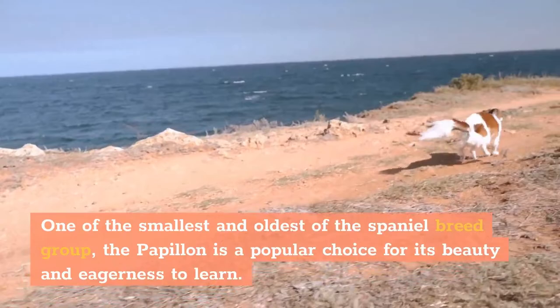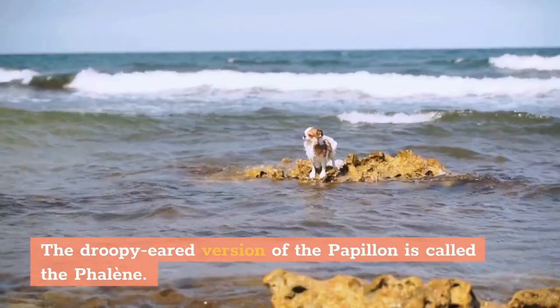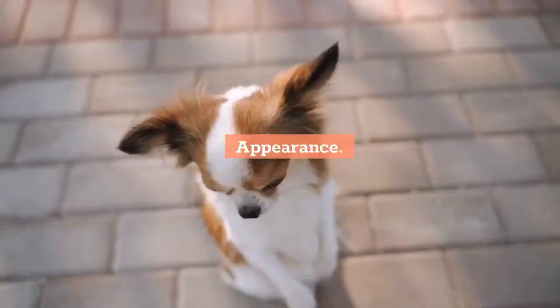Background: One of the smallest and oldest of the Spaniel breed group, the Papillon is a popular choice for its beauty and eagerness to learn. Named after its large, butterfly-like ears, the Papillon is highly intelligent and athletic. The droopy-eared version of the Papillon is called the Phalene.